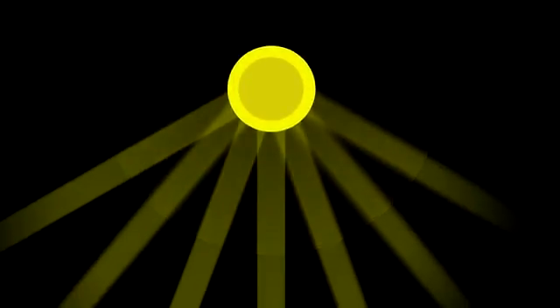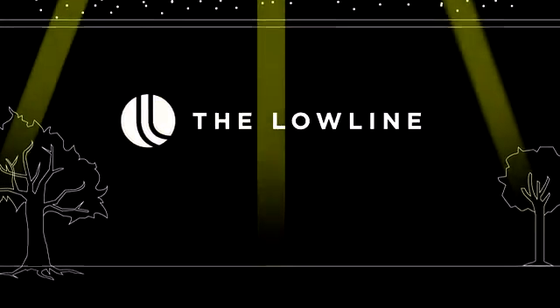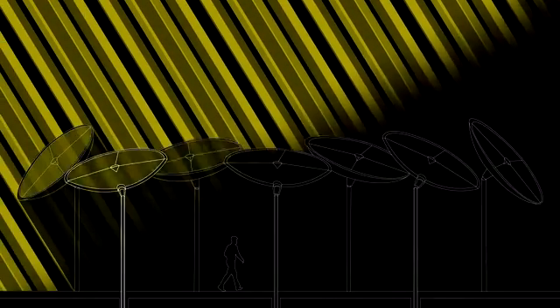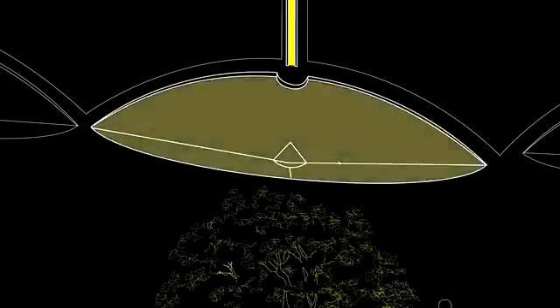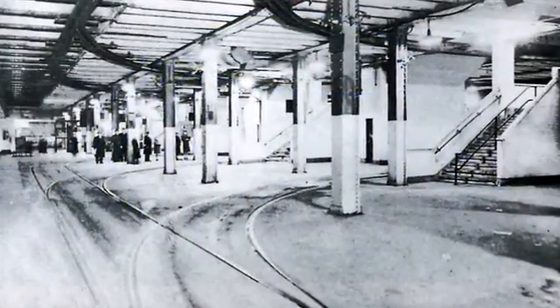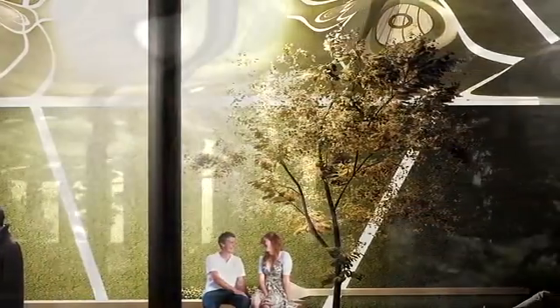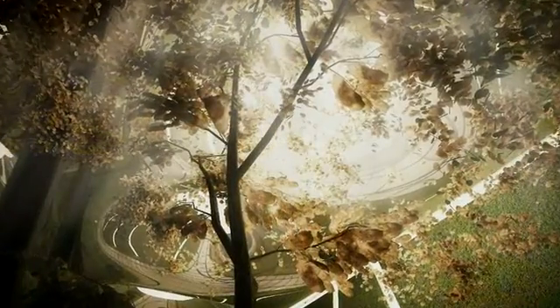Five years ago, we hatched a crazy plan to create the world's first underground park, the Low Line. The core feature of the Low Line is that we can take natural sunlight, send it underground, and use that to grow stuff. With this natural sunlight, we can take an abandoned trolley terminal — a football field-sized piece of New York City history — and transform it into a vibrant public space filled with plants and trees, and create something unlike anything the world has ever seen before.